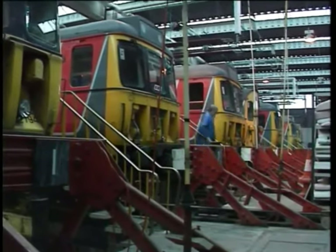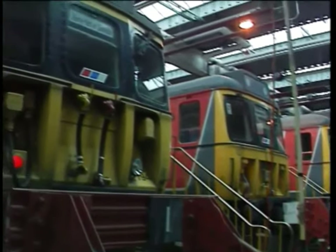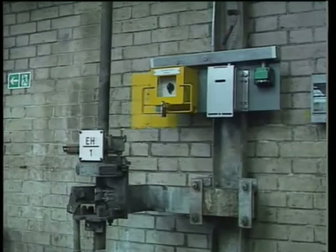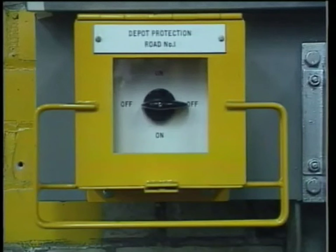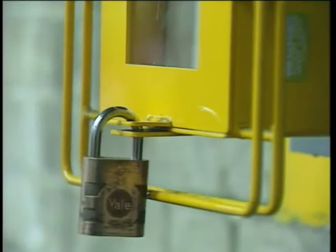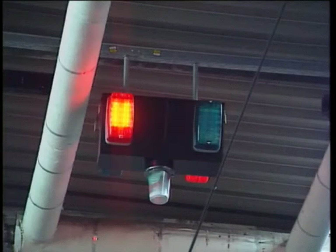Let's look at how depot protection is applied to a shed road. At the shed end, adjacent to the overhead line lock-off box for each road, is the depot protection rotary switch in a yellow lock-off box with a multi-padlock facility. The lock-off box is identified by the road number. The nominated person opens this box, turns the switch to the on position and locks the box with the padlock. This action will cause red lights to be lit above the road in question, indicating to all staff that the road is under depot protection.